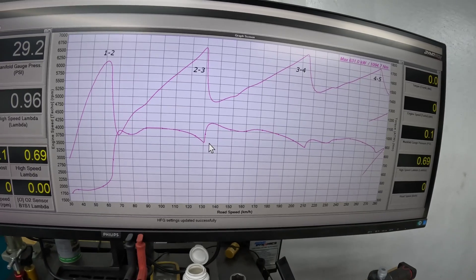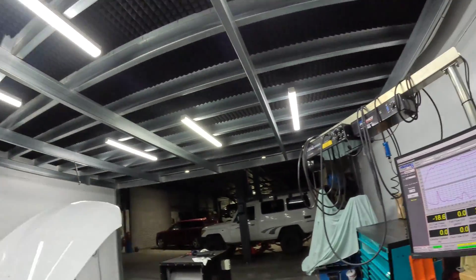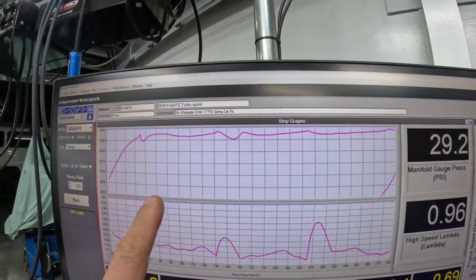I'm really happy with the results. The best part about the hub dyno is that you can do this kind of work. I was even using the trans brake and doing full launches - it's pretty violent. But you've just got to test the car, and you can't do this out on the street anymore.